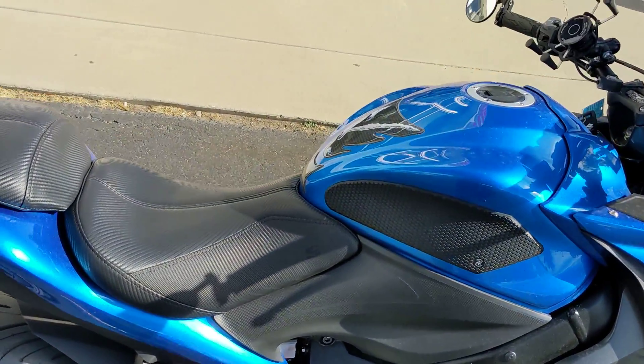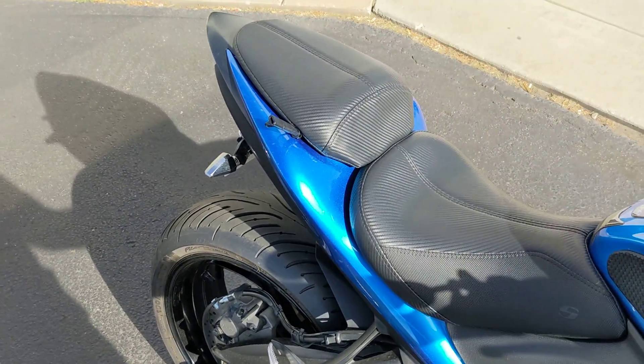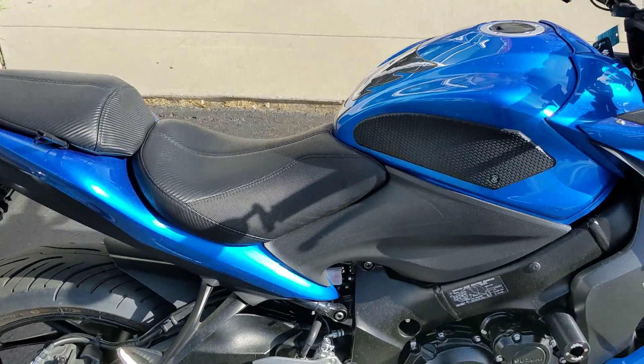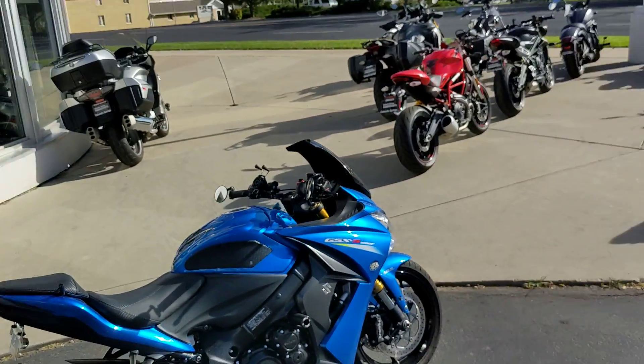Let's take a listen to it. This is Brad with Colorado Springs Power Sports. If you're interested in this bike, feel free to give us a call. Have a great day.